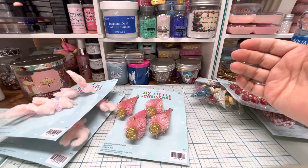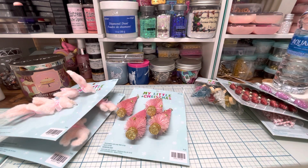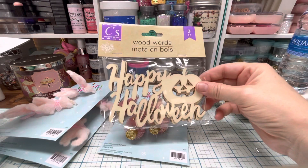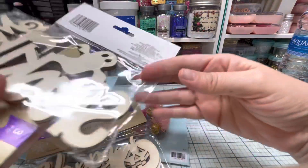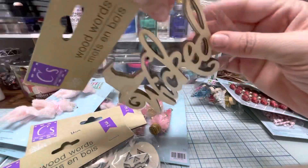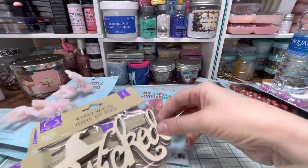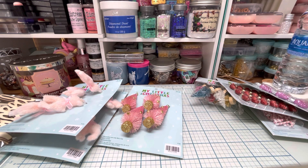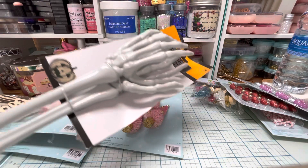I don't know if I have to bring the coupon in or what, but just in case I'm gonna put it in my purse. Then I found some wood words — Happy Halloween, Spooky with a ghost, and I love the ones that say Wicked. So I found those.